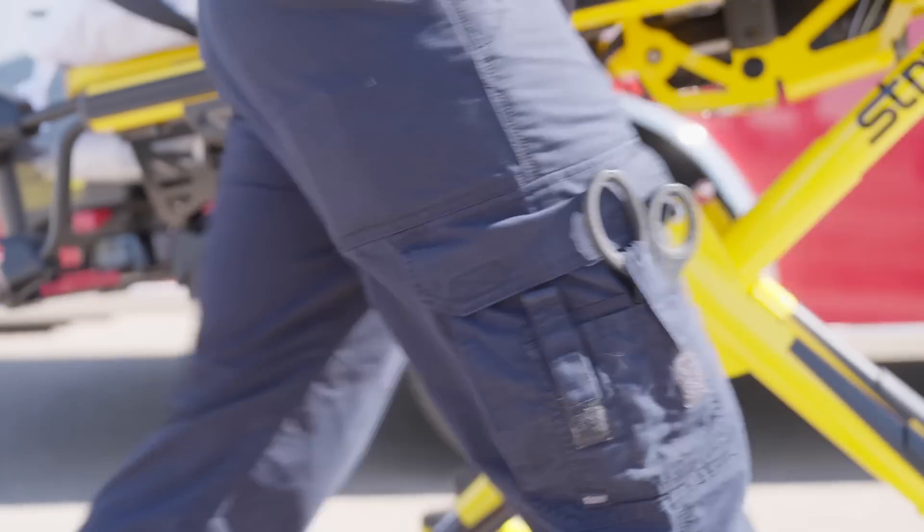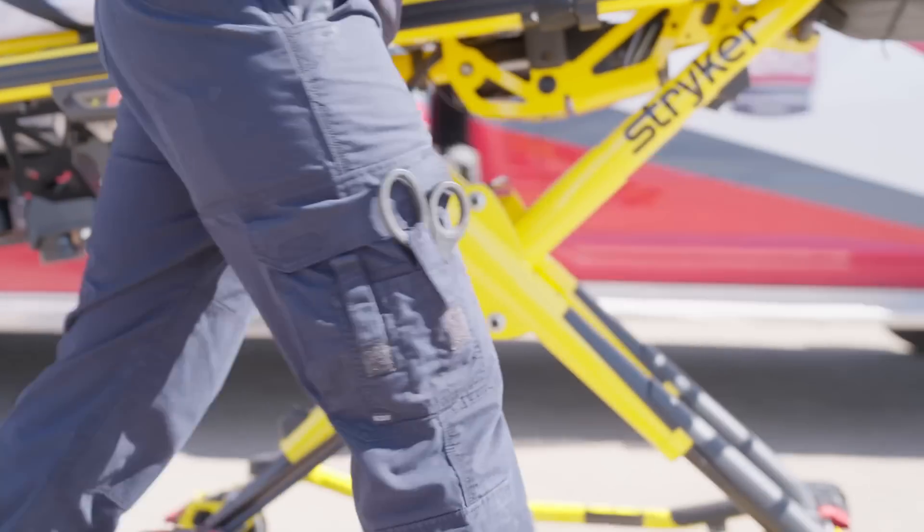A couple pieces of advice I give to students that ride with us or less experienced people I work with: never run. Running is a great way to get your heart rate up and get you stressed before anything starts. This isn't to say we're lackadaisically walking up to the house where somebody's dead inside, but I am not running inside because that increases tunnel vision, heart rate, and adrenaline levels, and I'm not going to perform well. So I move with a purpose, but you'll never see me running to an emergency scene.